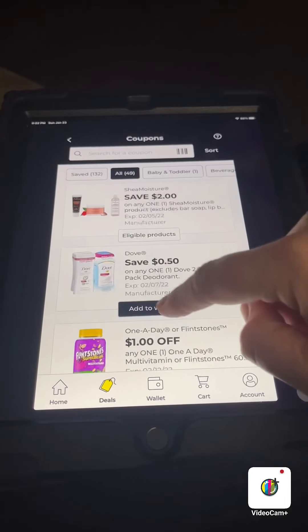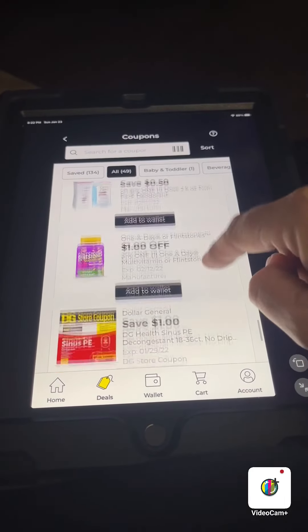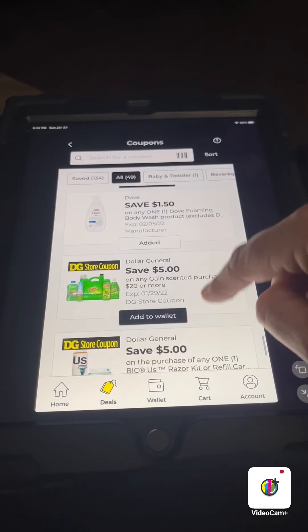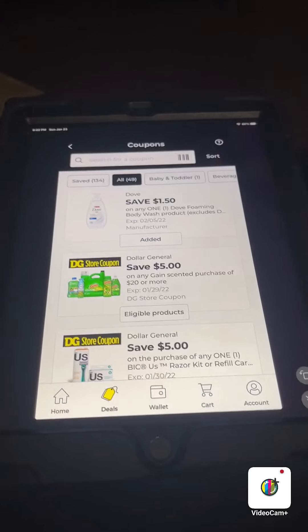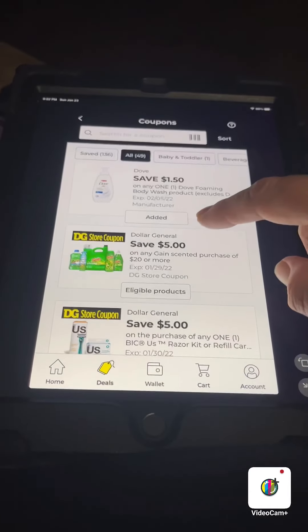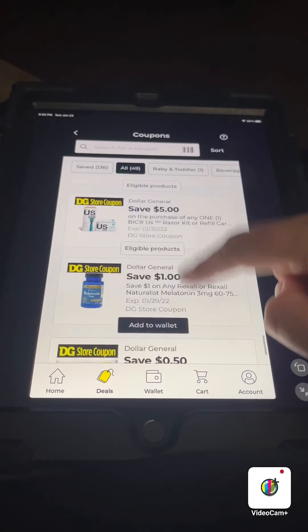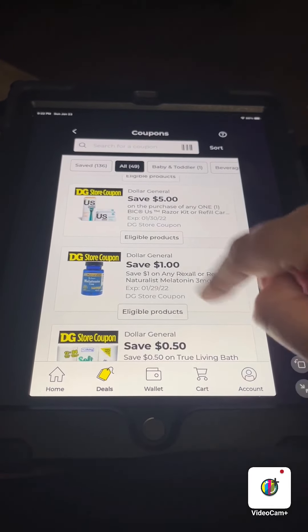There's a five off a 20 Game coupon — yay! Maybe we can actually do a game deal this week. That's a good coupon too on the big U.S. Razor.